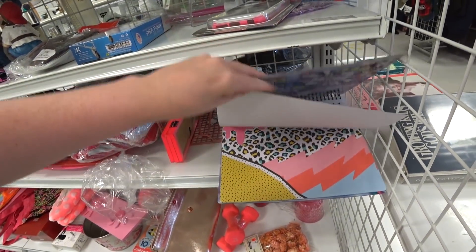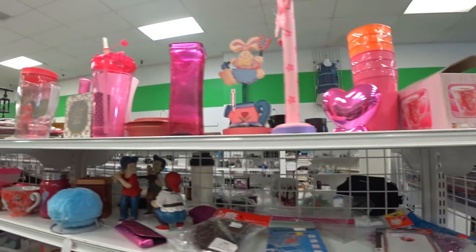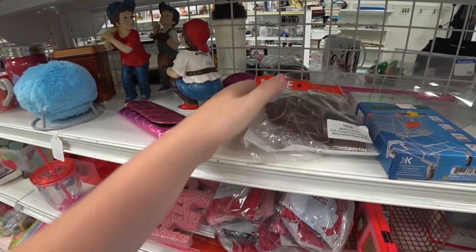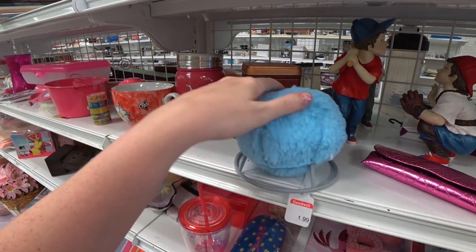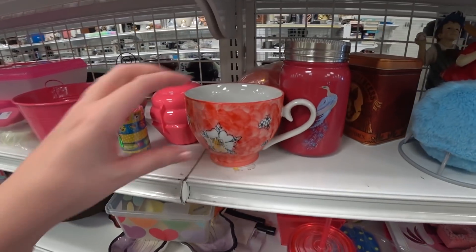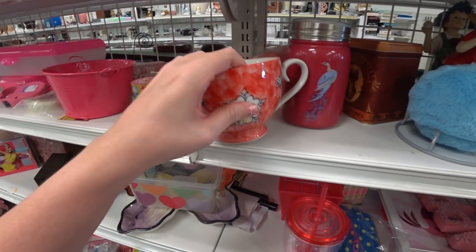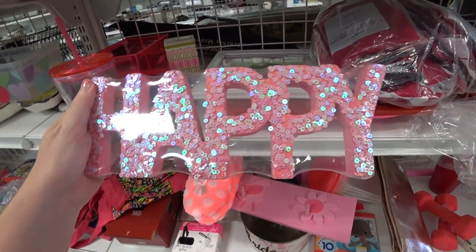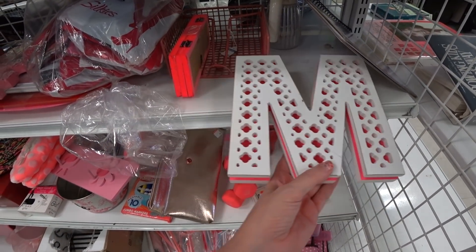I decided to start randomly instead of the aisles I normally do. What is this thing? This looks like maybe dollhouse furniture — like a footstool or something for a larger doll, which is cute. Look! There's an M for Michelle.